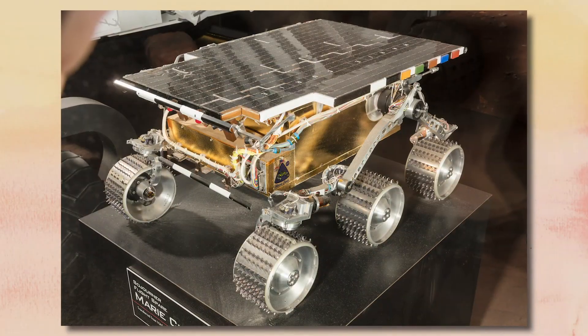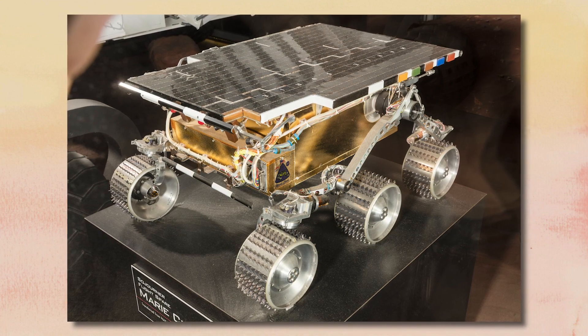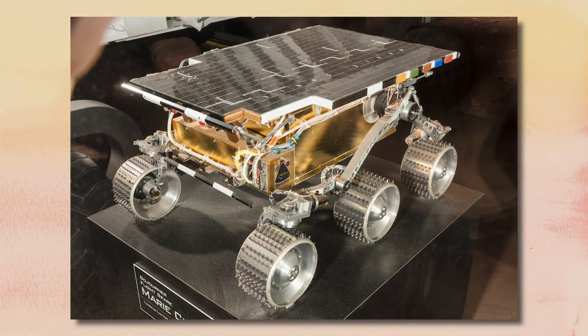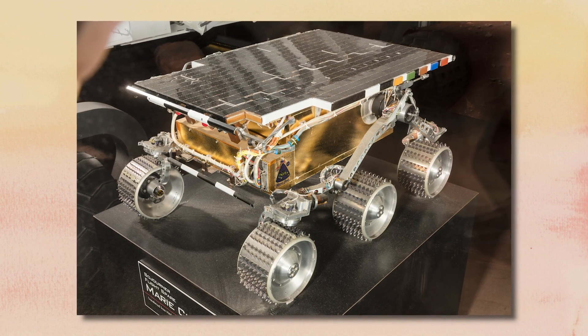The first rover, Sojourner, was small, and it had six wheels. Can you see the bumps on the wheels? That would help it grip to Mars ground. It had a solar panel on the top that could get power from the sun.